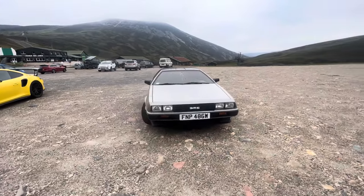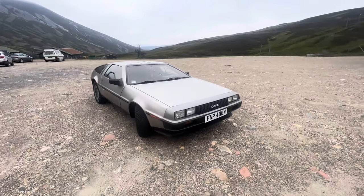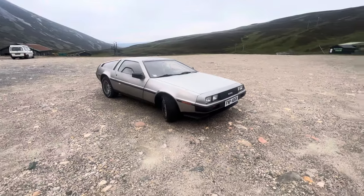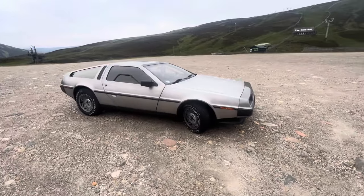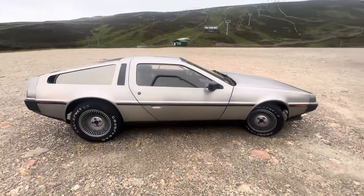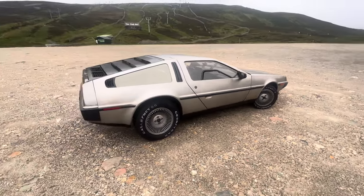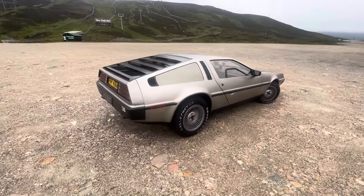So I've never seen a DeLorean in the flesh. But there you go — I've seen one now, and I never expected to. I'm well impressed. I'm not a big car fan but I absolutely love these. They're apparently a nightmare with running them, you know.